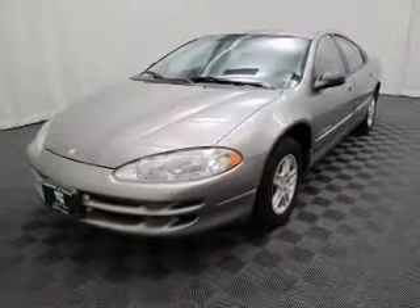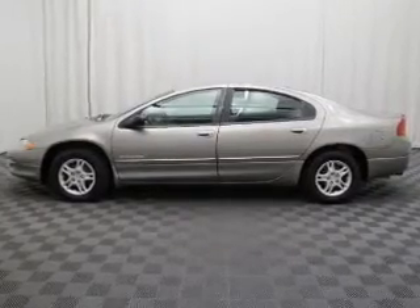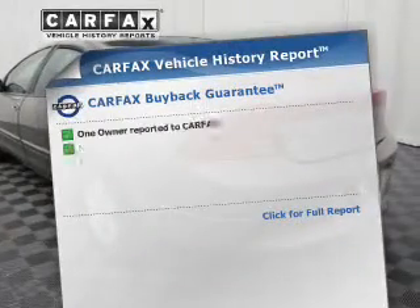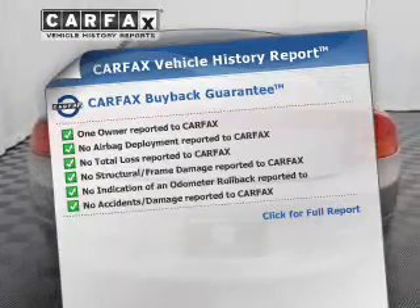The powertrain includes front wheel drive with a solid six-cylinder engine driven by an automatic transmission. Brake safely with the anti-lock braking system. An included Carfax Vehicle History Report allows you to purchase with confidence and the knowledge that your buy was a smart choice.